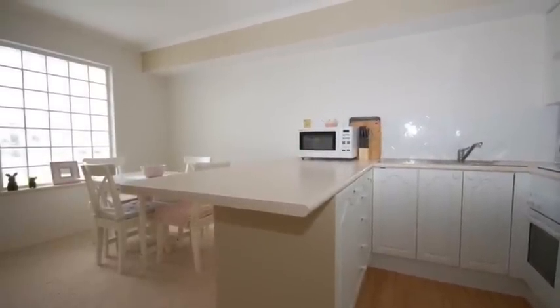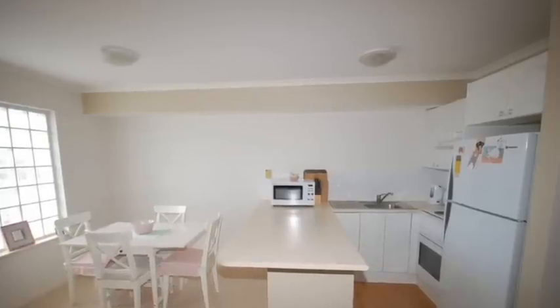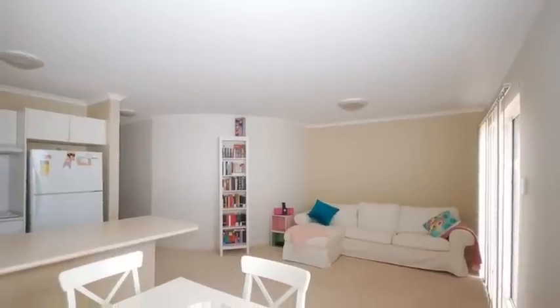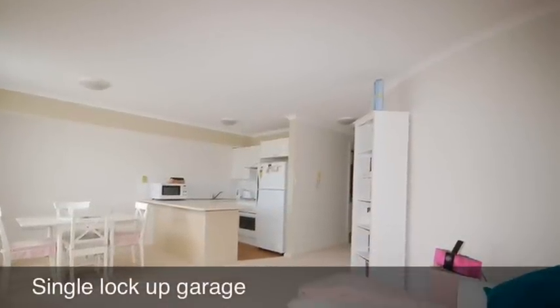At the end of the hallway and to the right is the kitchen. It's a full kitchen with plenty of cupboards and bench space, includes a breakfast bar, and is open plan to the dining and living room. Adjoining the living room are glass sliding doors which take you out to a nice sunny balcony.